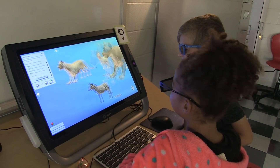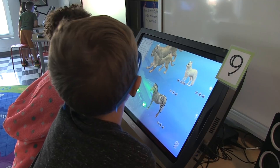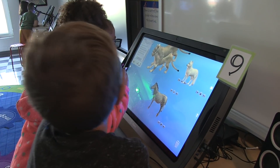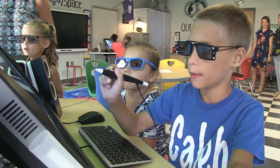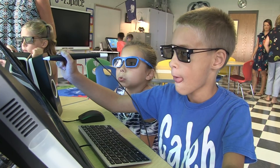The kids love ZSpace, and as a result of coming to this lab they've had the chance to explore under the ocean floor, look at the surface of Mars, and dissect the human body. They've looked inside plant cells, they've built battery circuits, and they've done it all with their 3D glasses on.